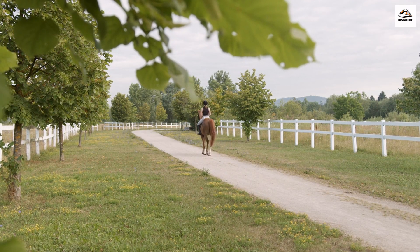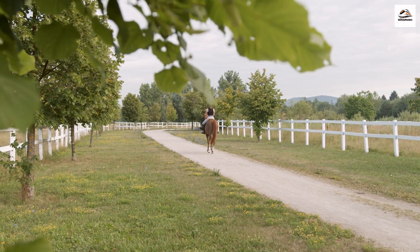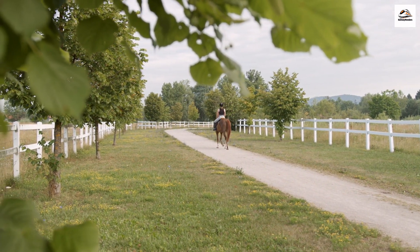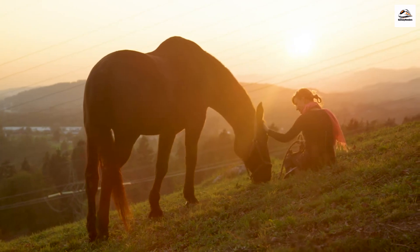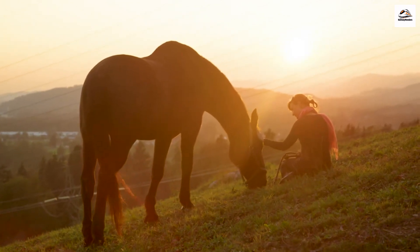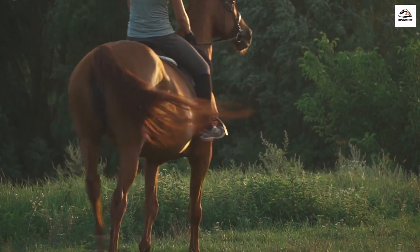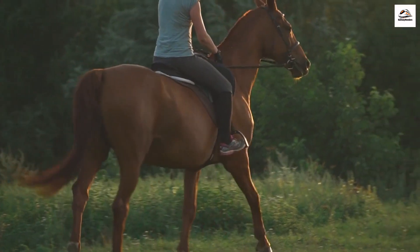Horseback Riding. While cycling and hiking are popular activities on the trail, not many people know that you can also explore it on horseback. Horse riding tours are available, allowing you to experience the trail from a different perspective. If you're an equestrian enthusiast, this is your chance to gallop through history and nature.